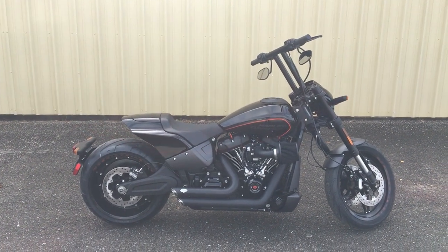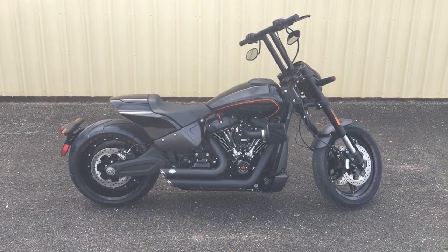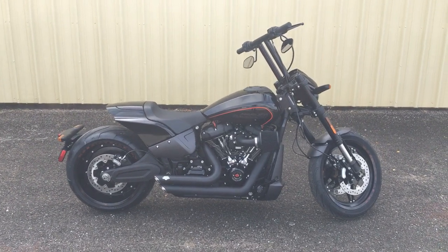Everybody, it's Luke Harley-Davidson of Pensacola coming at you again. Take a look at this beautiful 2019 FXDR — new to the Harley-Davidson line for 2019.